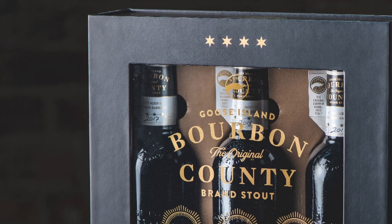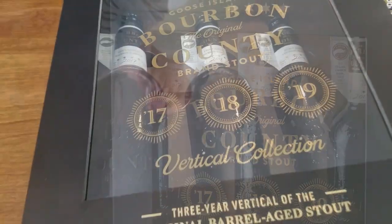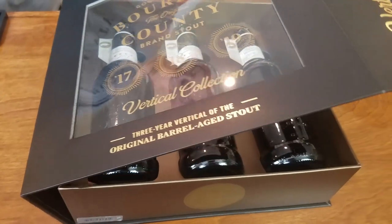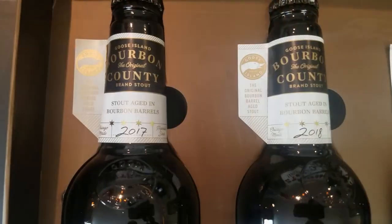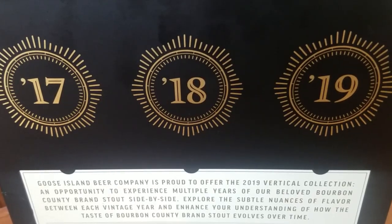For the first time ever, Goose Island is putting out what they call a vertical collection of Bourbon County Stout. Really amazing — it's going to give you the 2017, 2018, and this year's version of Bourbon County Stout all in one box. Great way to see how this beer has changed over the last three years. We've lined them all up: we'll start with the 17, work through the 18, and end with what you've all been waiting for — the brand new 2019 BCS.